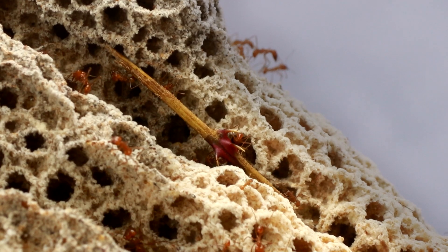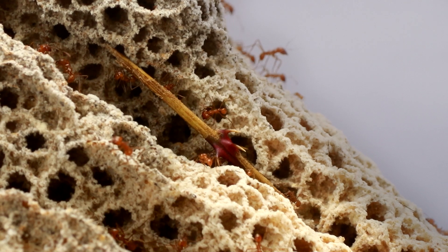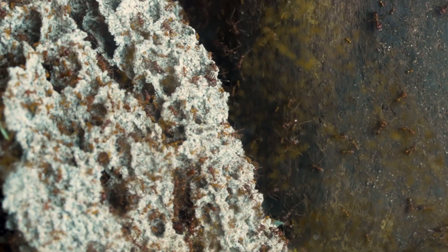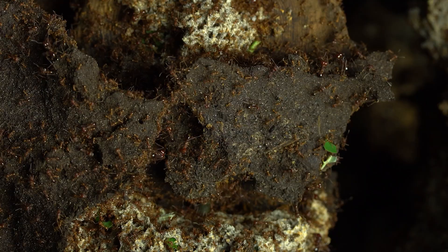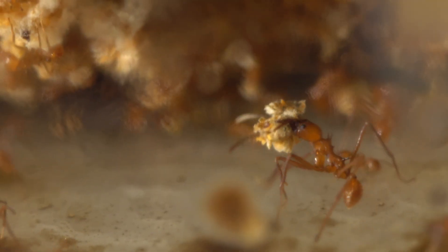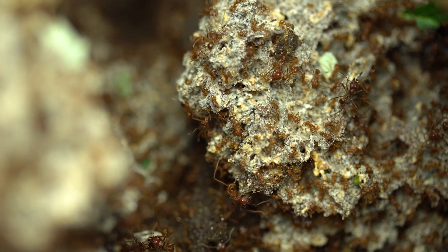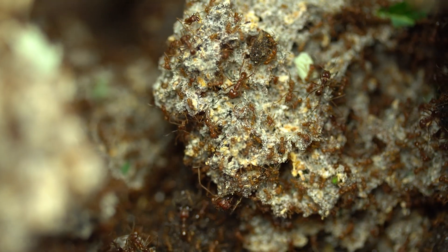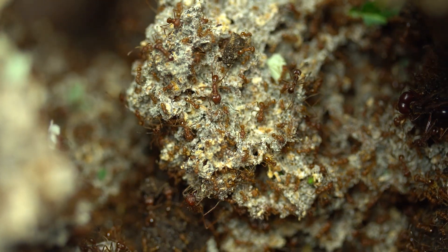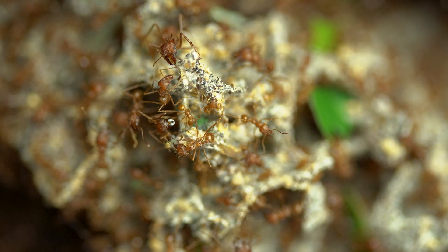Deep within the nest, we find the fungus gardens — a labyrinth of chambers. The ants meticulously tend to their crops, ensuring the right humidity, temperature, and pH value. They weed out any unwanted molds or pests; it's a delicate balance between nurturing and protection. The fungus is everywhere, and ants can literally eat on their commute. In the gardens, the rhythm of life is calmer than outdoors. As the fungus blooms, the ants feast on its nutritious mycelium, which the colony needs.